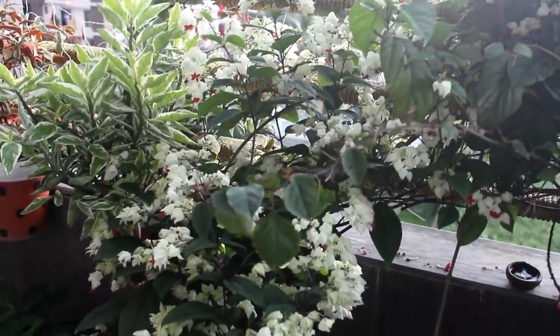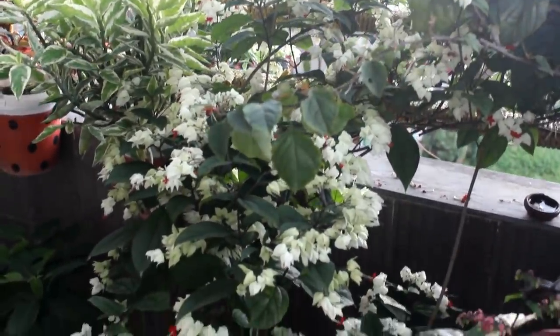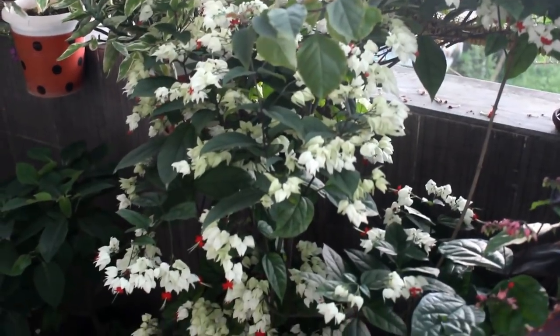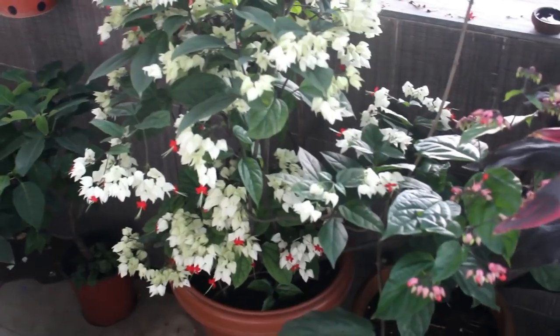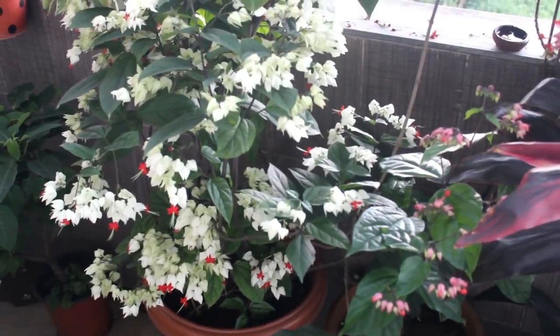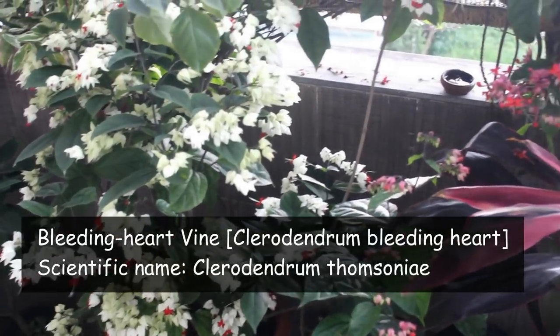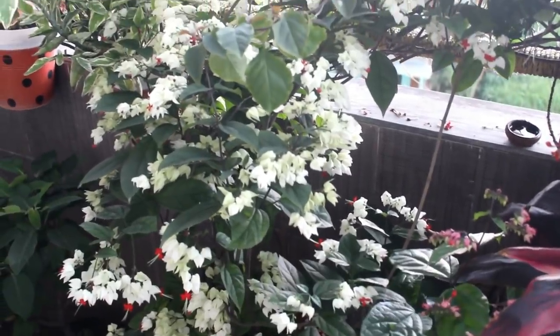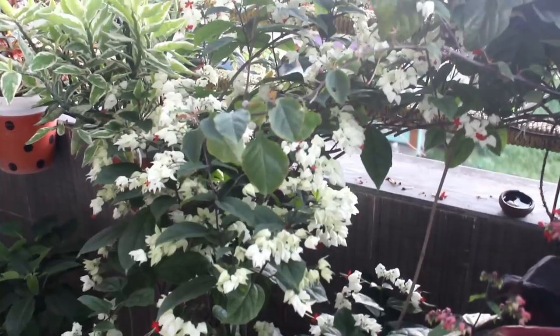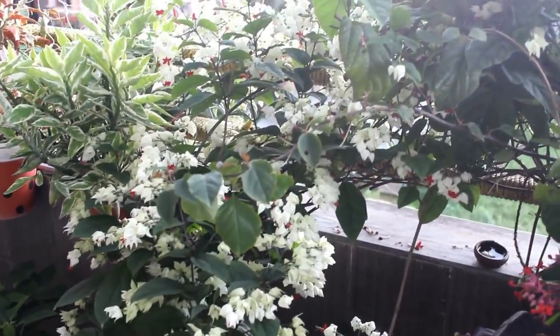So guys, these were the 15 best plants that bloom throughout the whole year. But please also consider growing some other plants — for example, you can grow Bleeding Heart, because it starts to bloom from around April and continues to bloom till even December.